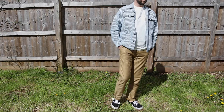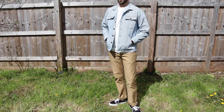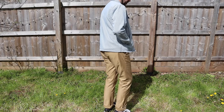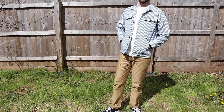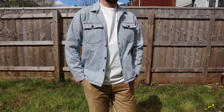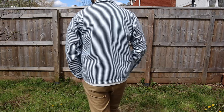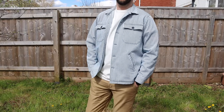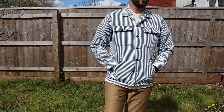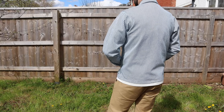The BWS-03 military overshirt looks really nice on — medium fits somewhere between a shirt and a slightly shorter type 3 denim jacket body. Sizing up would give more of a chore coat feel, but this fits really nicely and will be great for layering in summer. The 12.7-ounce twill has a great weight, and the hand warmer pockets will be super functional.